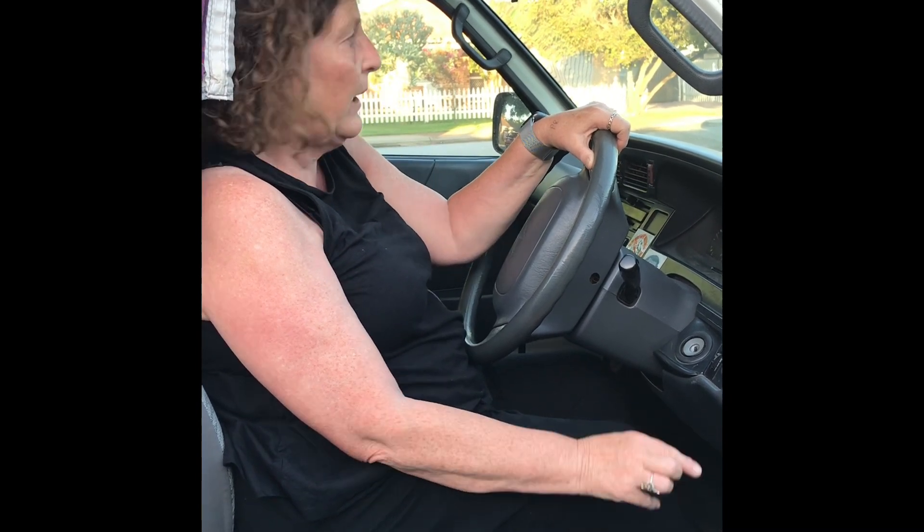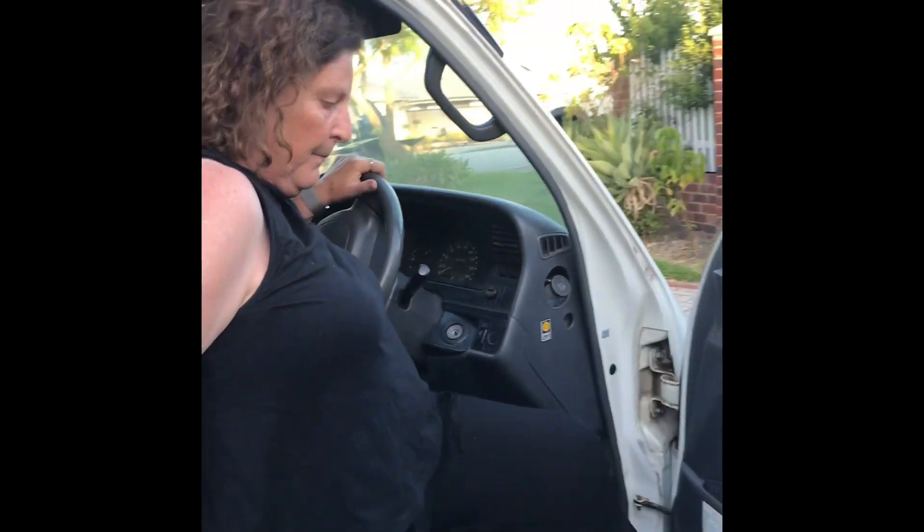We do expect a full tank of fuel to come back upon return. Now we'll move around the outside of the van.